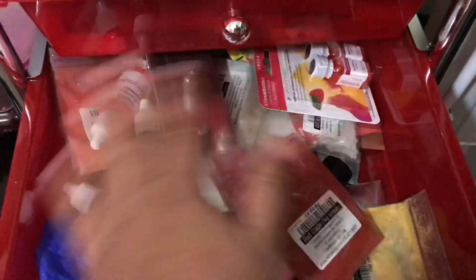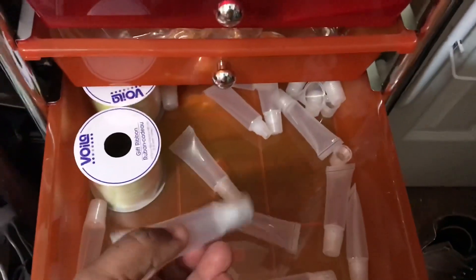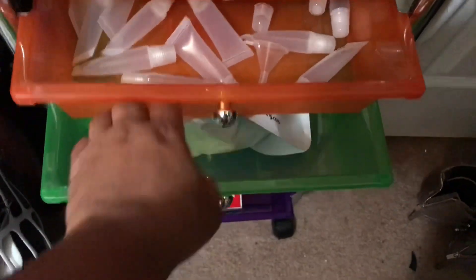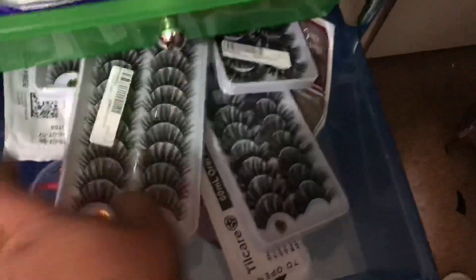You can also go to the site and order those. The rest of the stuff I have in here includes mica powders, flavorings, gloves, and some other things for the gloss business — lip gloss tubes, lip gloss base from TKB Trading, decorative things I got from the Dollar Tree, and more lashes.